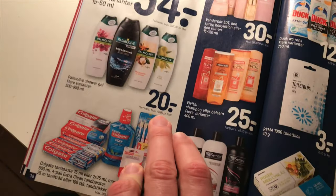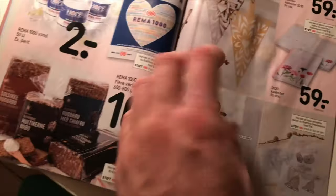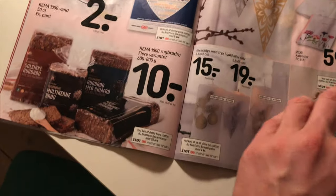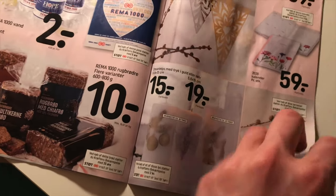Shampoo is around 20 krone — about three dollars. Toothpaste is 22 krone. Water, 500 milliliters, is 2 krone. Bread is around 10 krone, but you can buy it for as low as 4 or 5 krone.